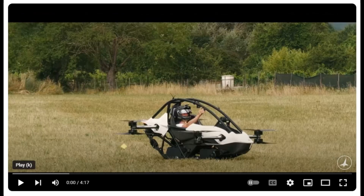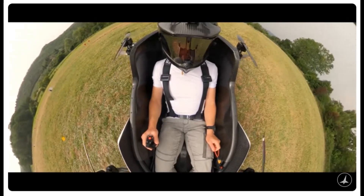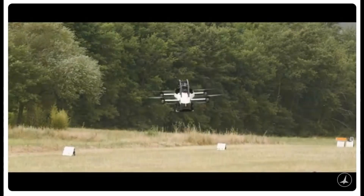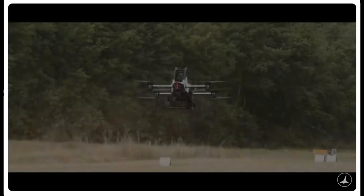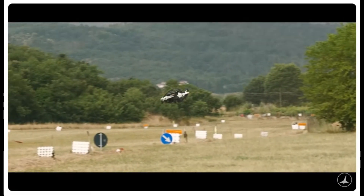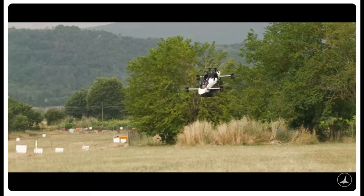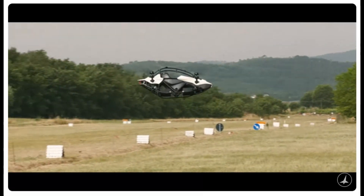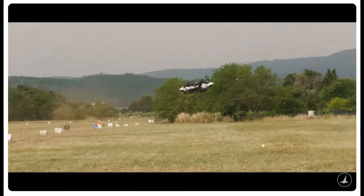The Jetson 1 EVTOL is designed with user-friendliness in mind. Imagine controlling altitude with one hand while steering with the other — it feels as natural as riding a bike. This intuitive setup makes the Jetson 1 approachable for new flyers who want to avoid the complexities of traditional aviation. It's built for those moments of pure exhilaration: a quick ascent, a sharp twist, and feeling the thrill of being in total command. And here's the kicker — no pilot's license is required in the United States. The skies are open to anyone ready to experience them.